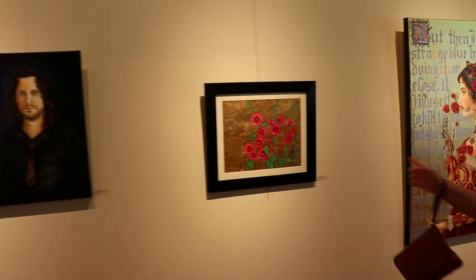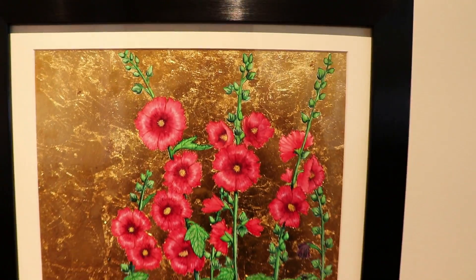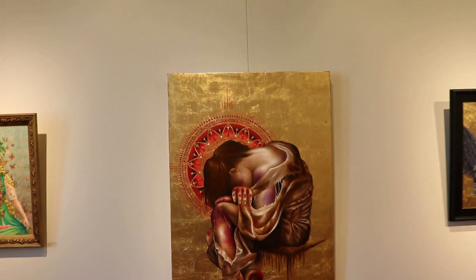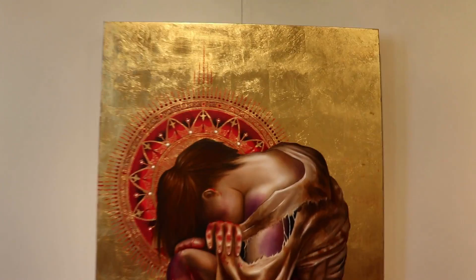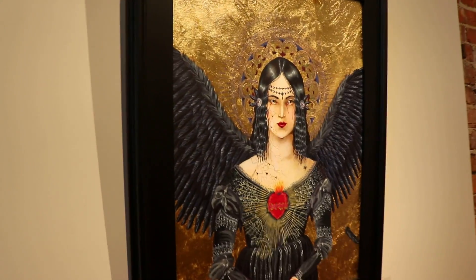What is that - is that gold leaf? Yes, watercolor and gold leaf - it's amazing. This artist likes to use gold leafing for artwork. This one is really cool, I love that.